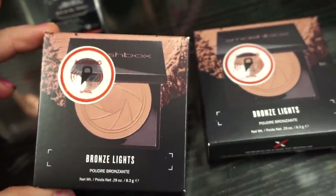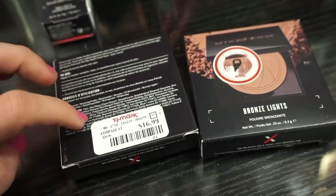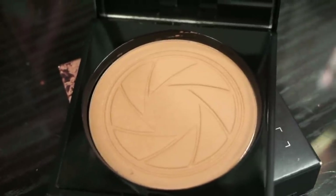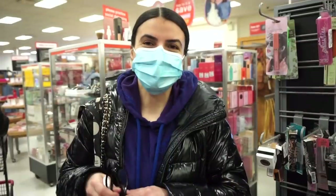I wanted to share that they have the Smashbox Bronze Light bronzers — both in the same shade. I think we saw one of these months ago. It's $16.99 full size. I really enjoy the formula — it glides on the skin pretty smoothly, looks seamless and good. I would recommend.